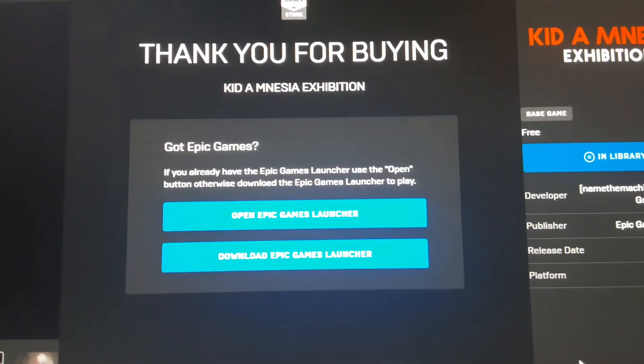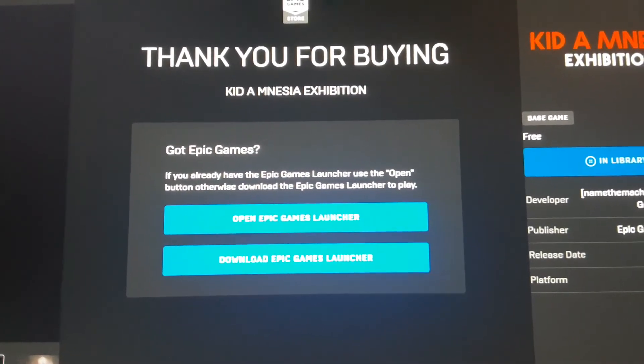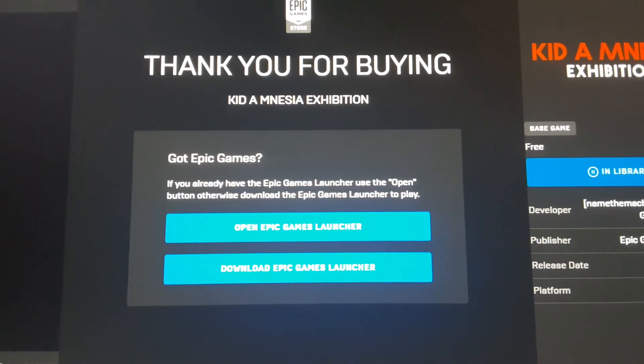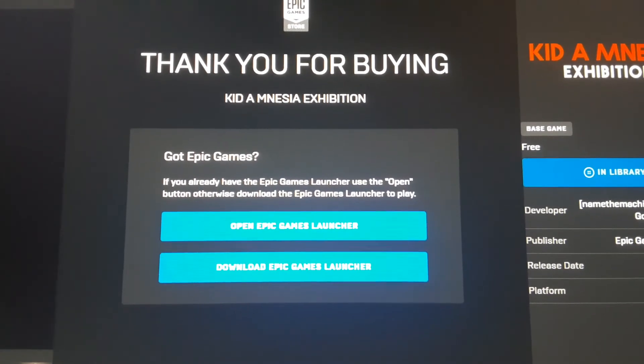Once that goes all the way through, it'll say 'Thank you for buying.' Then you should be able to log into your Fortnite account and have the soundtrack for 100% free. Thank you guys for watching. Peace out.